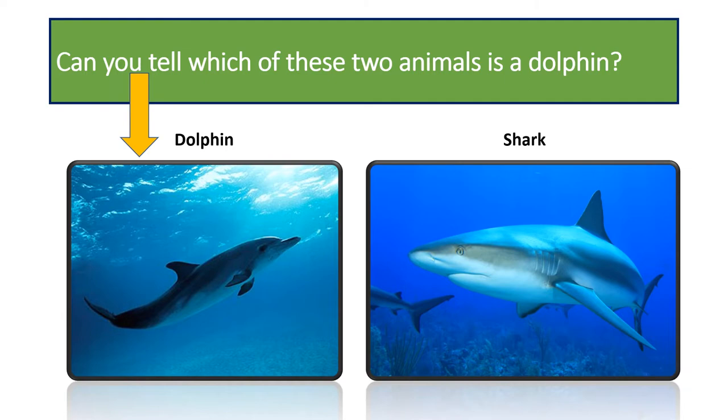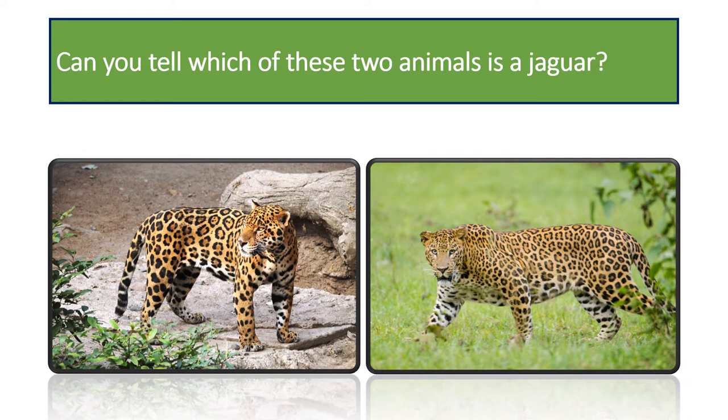Can you tell which of these two animals is the jaguar? It is the animal on the left. The animal on the right is a leopard. The jaguar is broad and sturdily built and more muscular than the leopard, with a compact body, a broader head and powerful jaws.